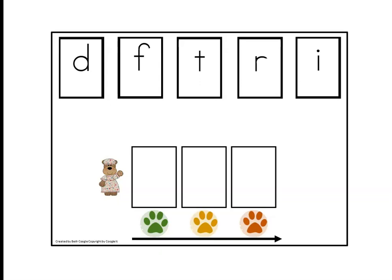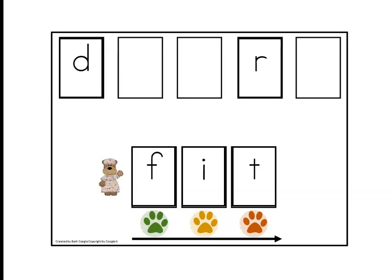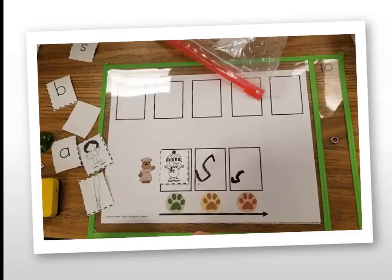I might say, 'Our vowel this week is letter I — it makes the I sound. Can you move the I to the yellow paw?' Then I might say, 'We're going to do some rhyming words — we're going to make the IT family. We hear a T at the end of it. Can you find the T and put it on the red paw? Now let's make our first rhyming word. Can you find the F? What letter makes the F sound? Move it to the green paw.' Next, we would read it both the bumpy and stretchy way.